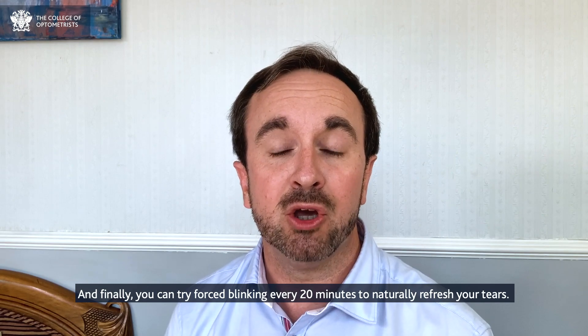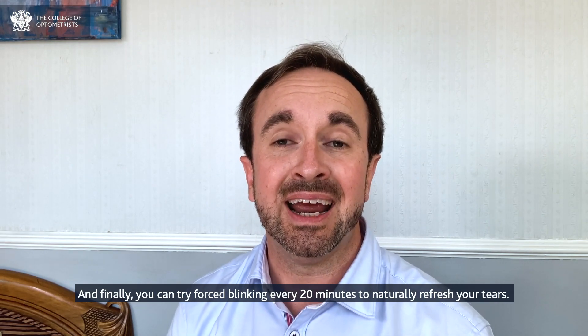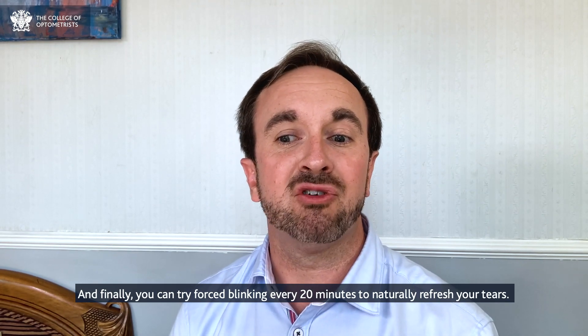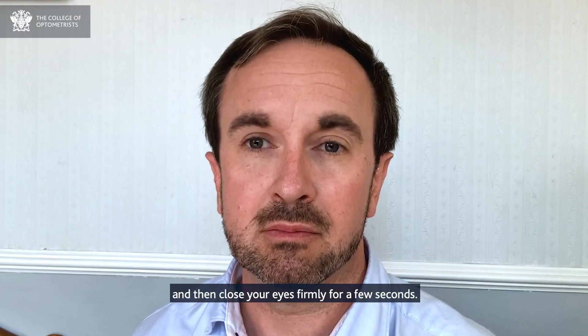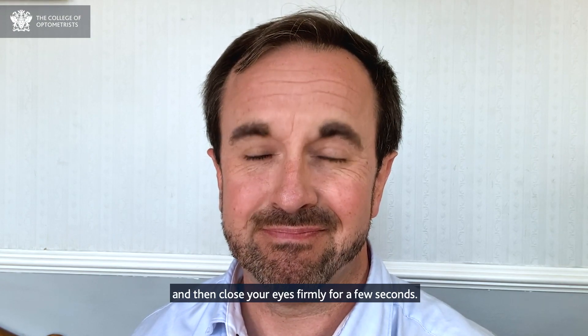And finally, you could try forced blinking every 20 minutes to naturally refresh your tears. To do this, simply blink frequently three or four times and then close your eyes firmly for a few seconds.